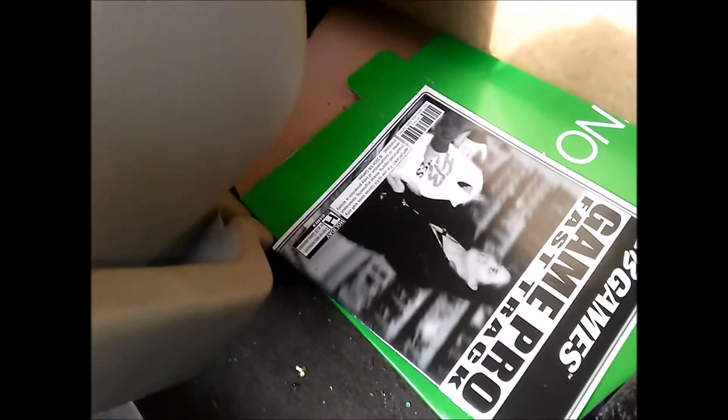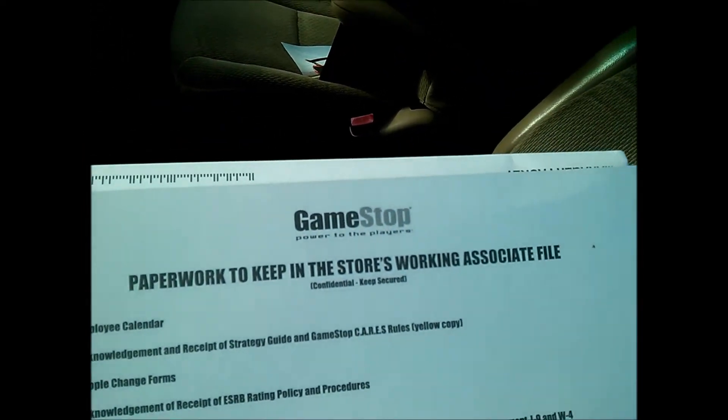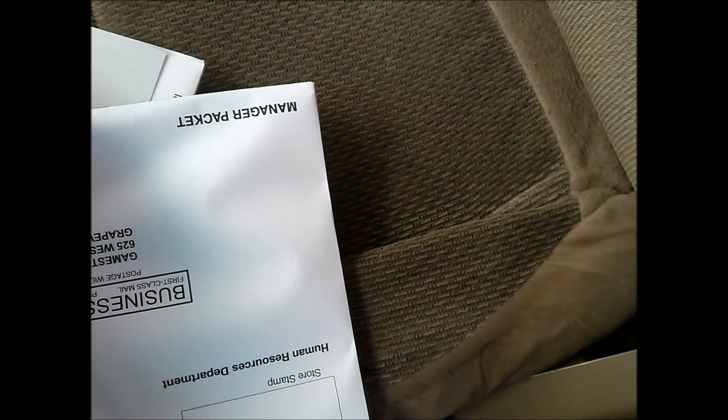I found a GameStop Game Pro Fast Track book — kept it for nostalgic reasons. I have more good memories of EB Games than GameStop, but it's the same company. Also found paperwork for store working associates — looks like a manager packet, a people packet, a bunch of stuff they give you when you get hired.